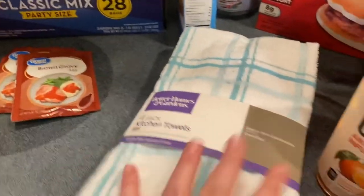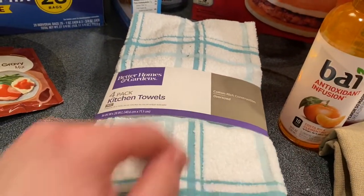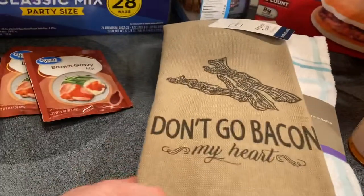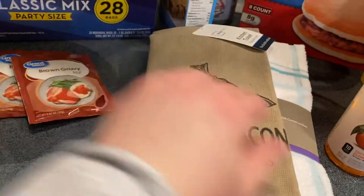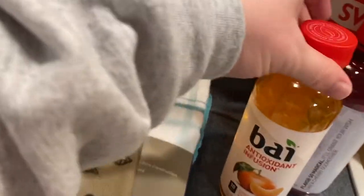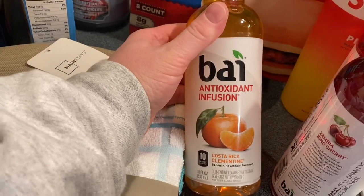My dish towels are starting to look a little icky, so I went ahead and bought some new ones for the kitchen. I also bought one that says 'Don't Go Bacon My Heart' — just because it made me think of Chris, because he's all about his bacon and so are the kids.